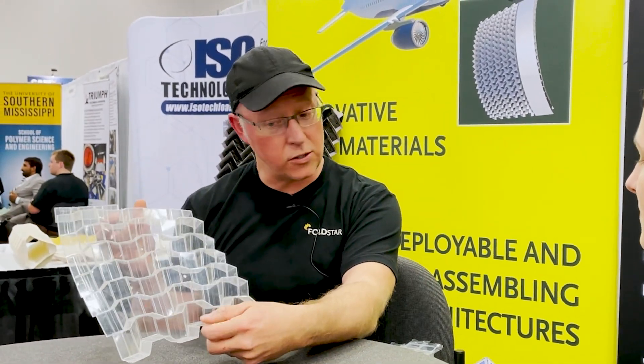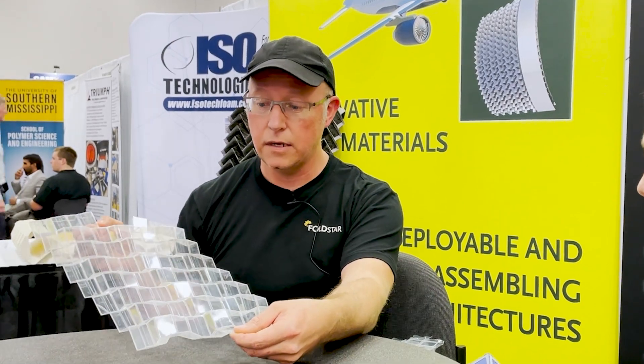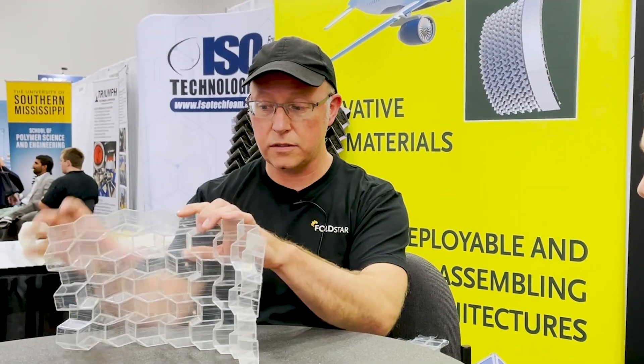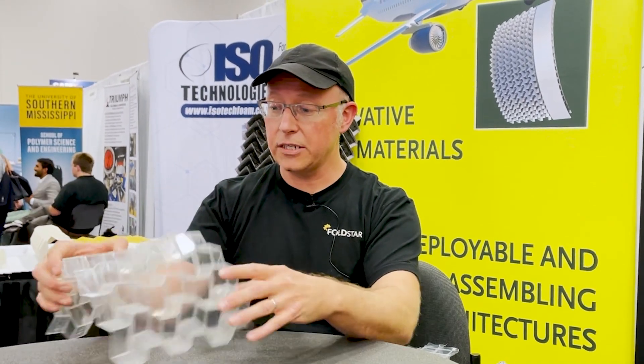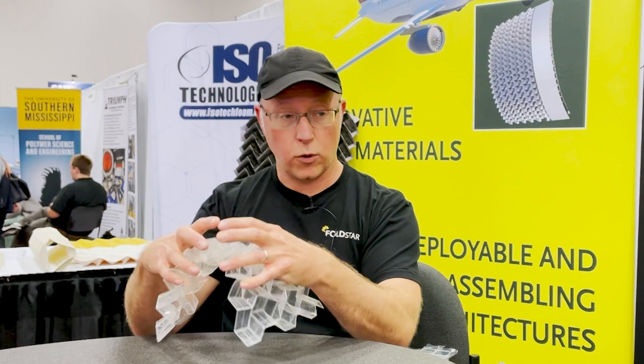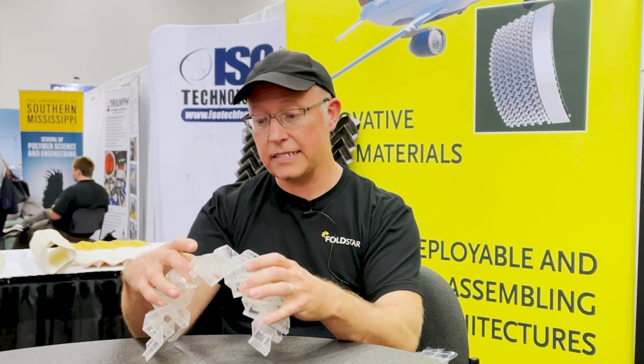My name is Matt Jezik, I'm the CEO of Foldstar. We're a small startup — a software and hardware company — and we make things that fold. We have algorithms in the software that can take flat sheets and fold them up into really advanced shapes that operate very efficiently. In the composites world, we can make something that stands up on its own with less material, so it's lighter, stiffer, and it'll last longer than other materials out there today.